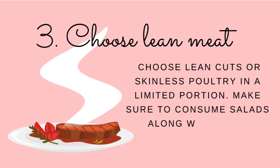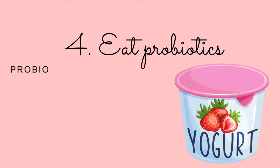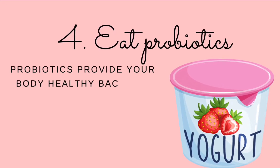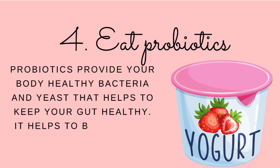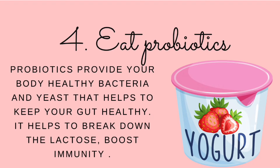Make sure to consume salads along with meat and chicken. Number four: eat probiotics. Probiotics provide your body with healthy bacteria and yeast that help to keep your gut healthy. They help to break down lactose, boost immunity, and help to treat IBS symptoms. Low-fat yogurt is a good source of natural probiotics.